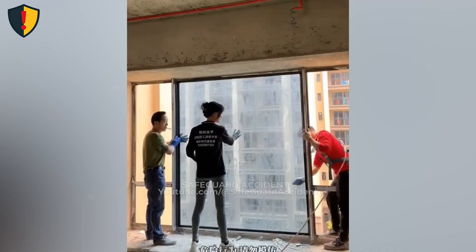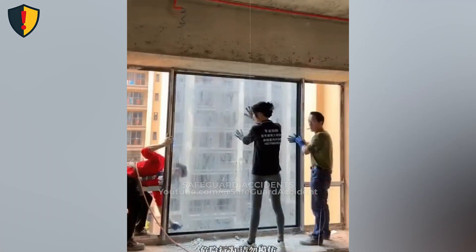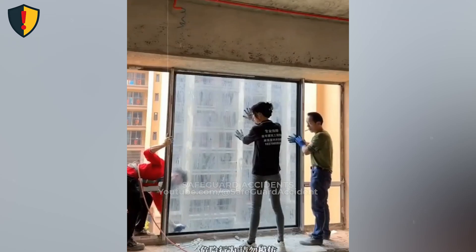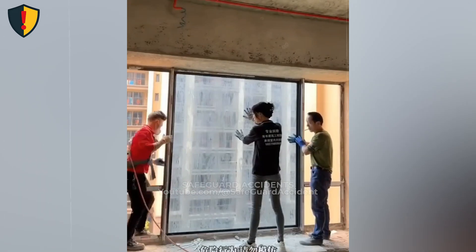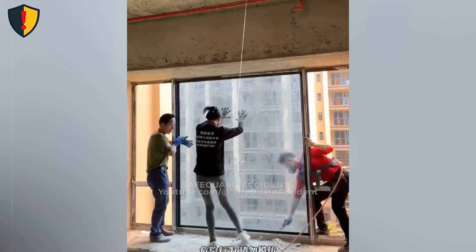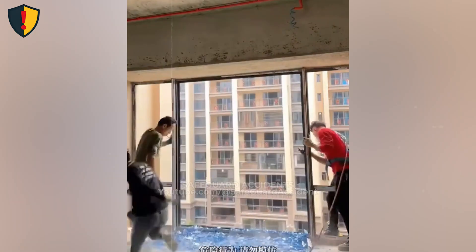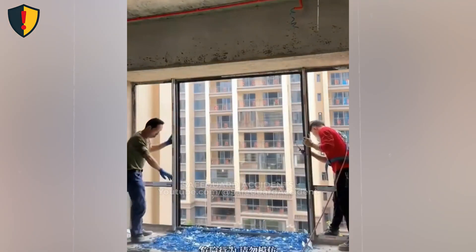The danger zone is not just the panel itself, but the entire plane it occupies. Anyone standing within that plane is exposed to sudden material movement the moment internal balance is lost. Glass doesn't fail slowly — it fails all at once. Control support points, keep clear of the failure plane, and never assume stability just because nothing is moving.